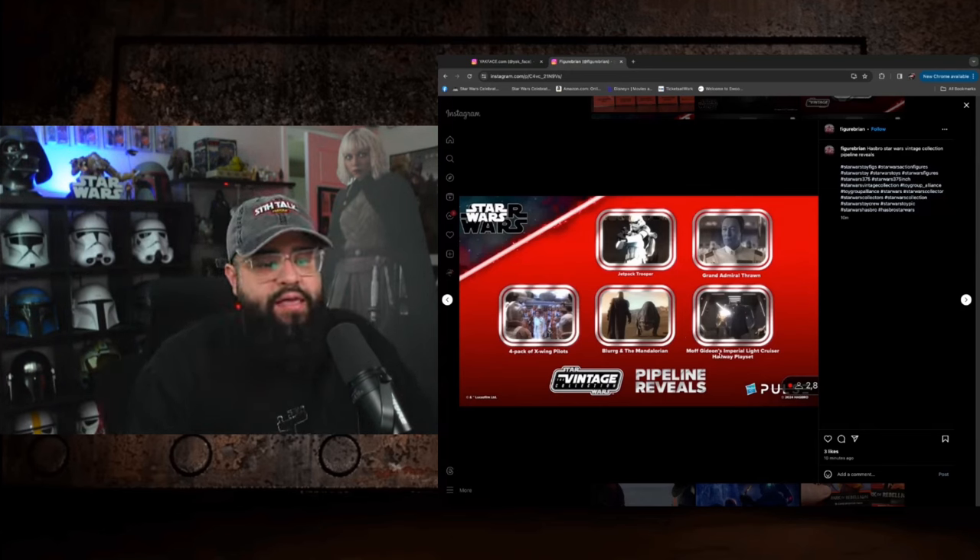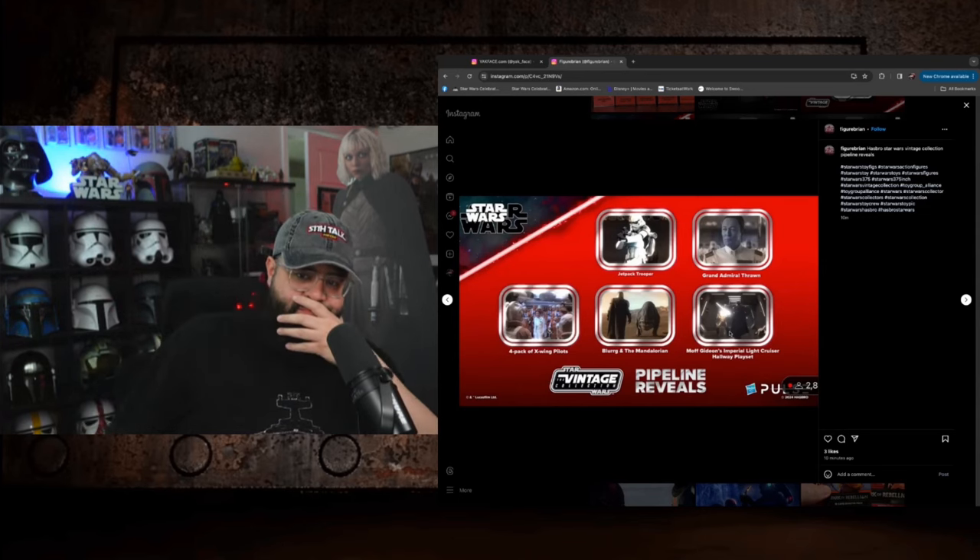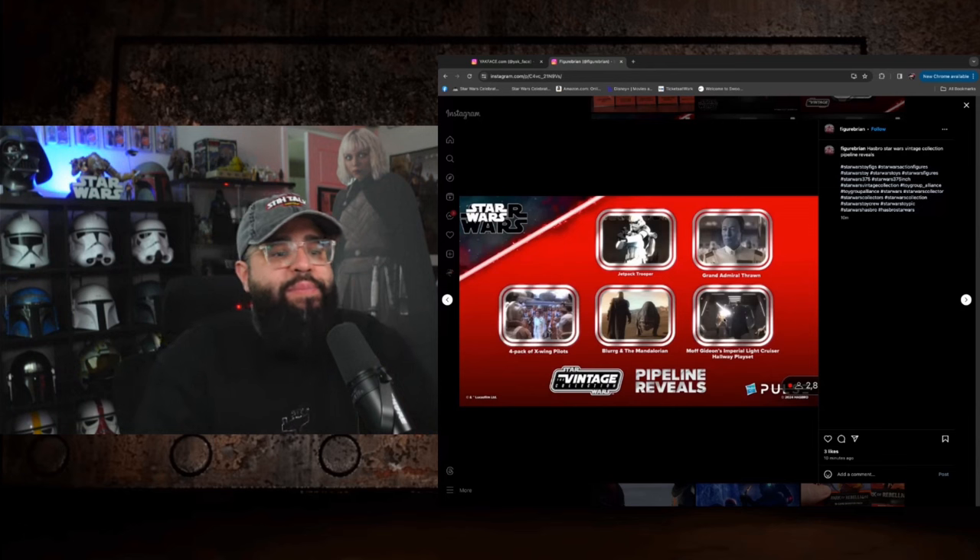Then Moff Gideon's Imperial Light Cruiser hallway playset — which I realize was set during his fight with Mando. So that's another Mando, two back-to-back Mandos. That is terrible.